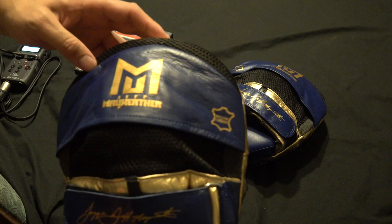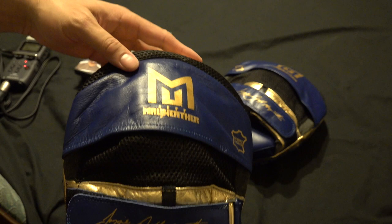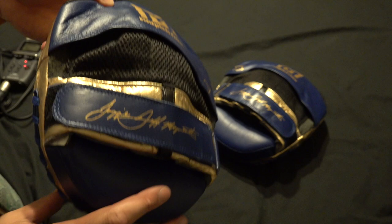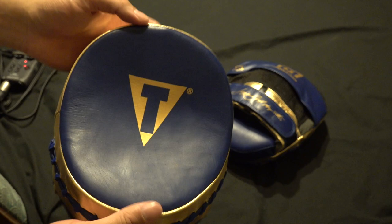Hey guys, this is just going to be a review on Jeff Mayweather's Doom Mitts. I can't see anywhere where it's written Doom, but these are definitely his Doom Mitts. I'll leave a link below. All up, it cost me a couple of hundred to get these in, mainly because of shipping to Australia. That always brings up the price, and there might be import fees and stuff like that.